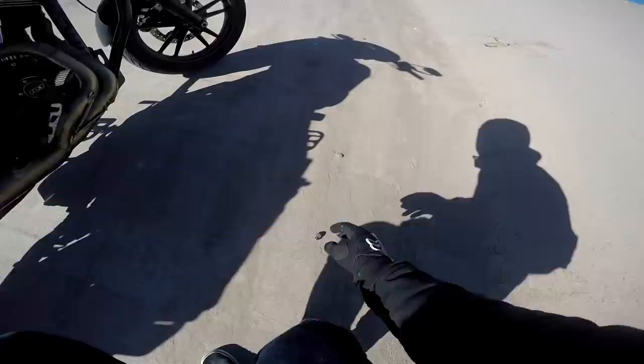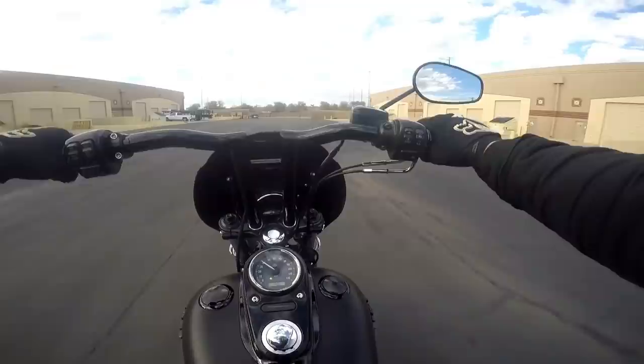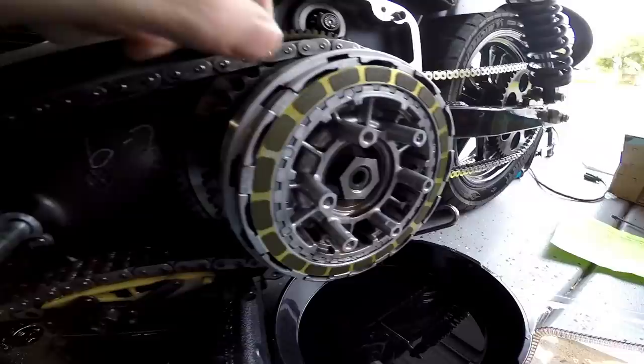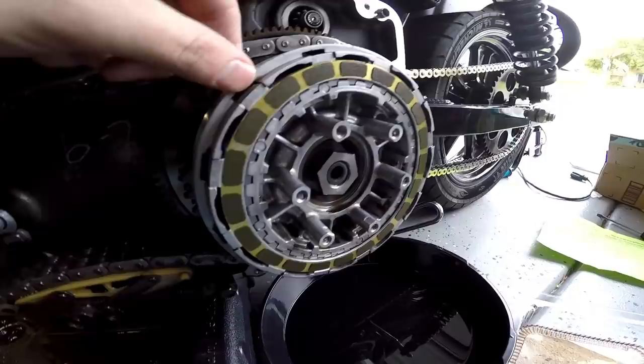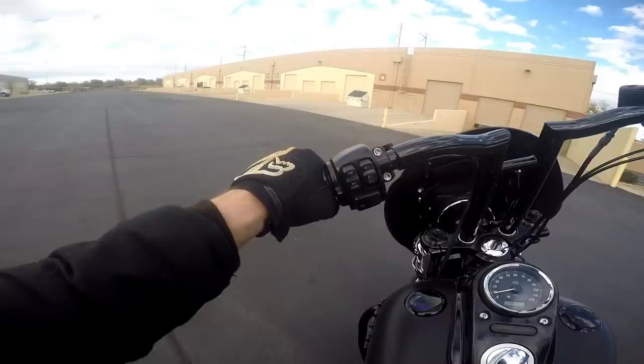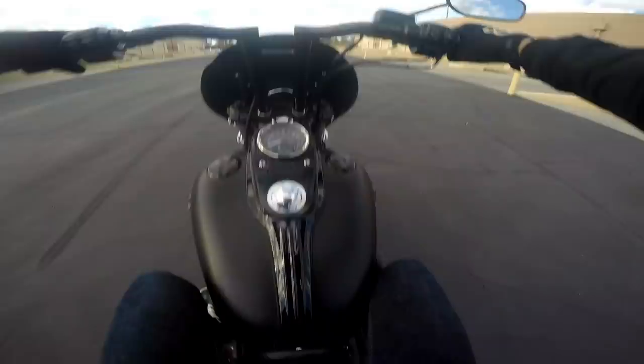My bike is falling apart left and right. That was another big thing I ran into — having to do repairs and spending more time with the bike in the garage than actually out on the road. I burnt the clutch, put a new heavy-duty clutch in. Just loose nuts and bolts, things like that.